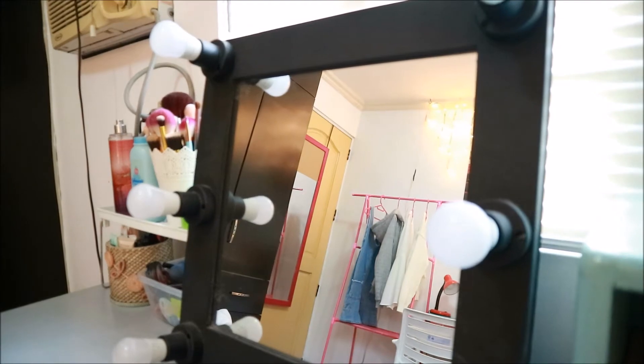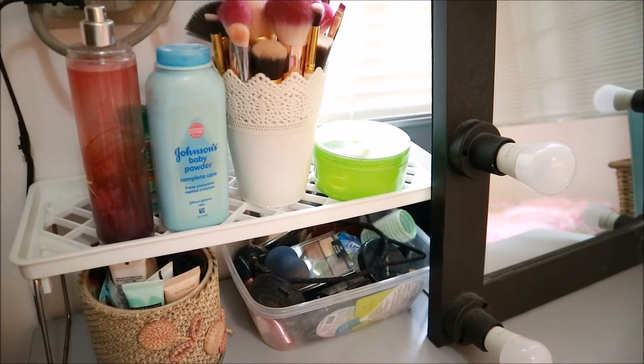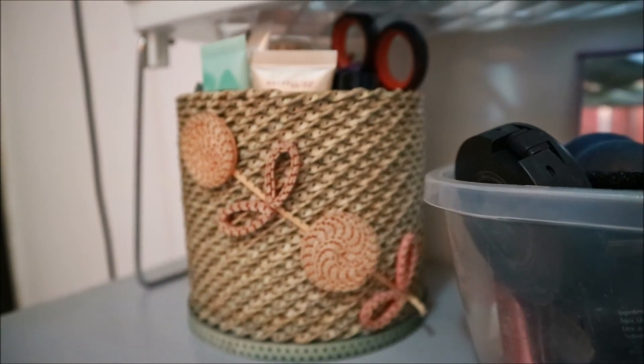And here is my vanity. This mirror is from the SM Store. I have here stuff that I use on a daily basis, which I really need to organize. That white rack was actually for glasses and cups — kitchenware. But when they wanted to throw it away, I found a really good use for it. And of course, I have a brush holder from Divisoria, and this is where I place my foundations.